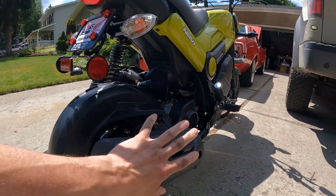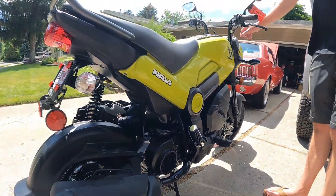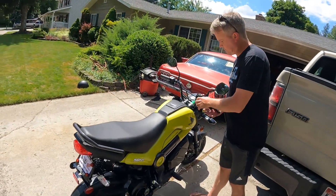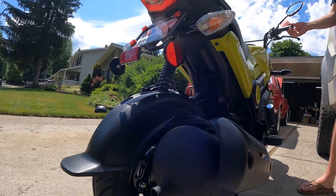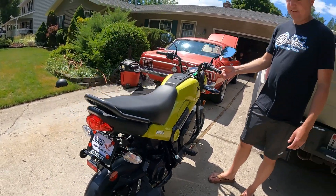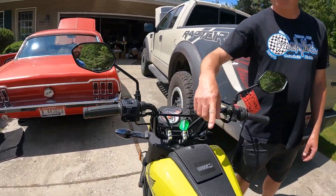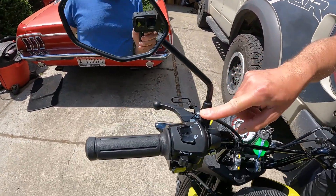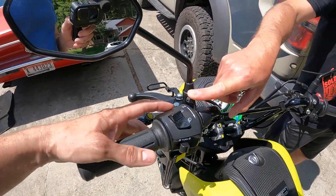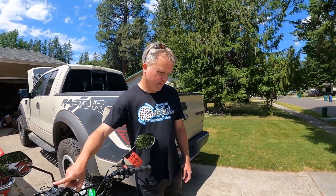I can't wait to hear this. This is probably going to sound pretty good. Let's start her up. You can't even hear it — listen to this. The other thing about this bike is it is not fuel-injected. It's a carburetor, so it's got a manual choke. Which I kind of like — I'm kind of old school, I like to work on them. I don't mind tinkering with it if it needs it, but hopefully it won't.